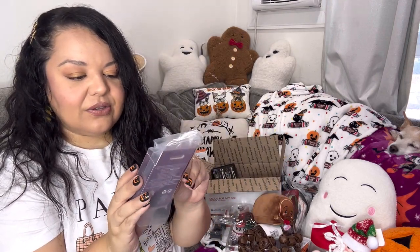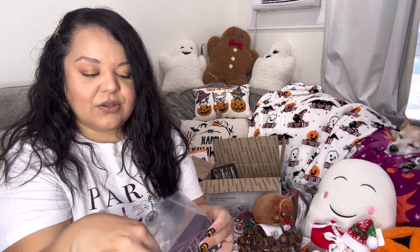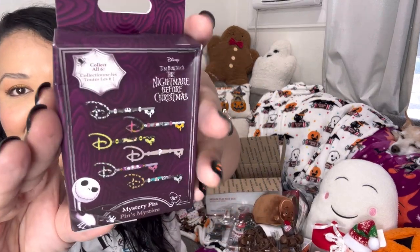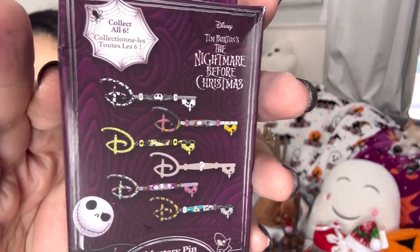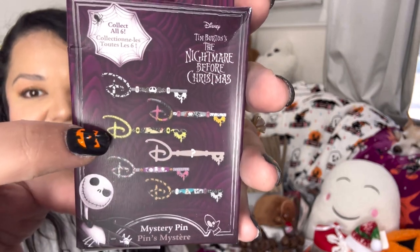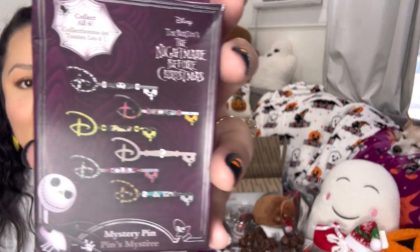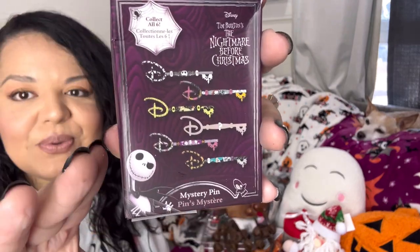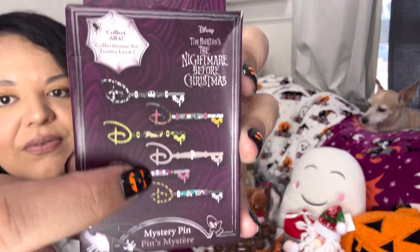And finally, I am including one of these — let me open it just to show you the packaging. They're brand new. These are the Nightmare Before Christmas mystery key pins — look how cute! I opened mine and I really wanted Oogie Boogie and I did get the Oogie Boogie one. They come in a little sealed baggy. You can get either of these — five or six characters — it's a mystery so I don't know which one you'll get.